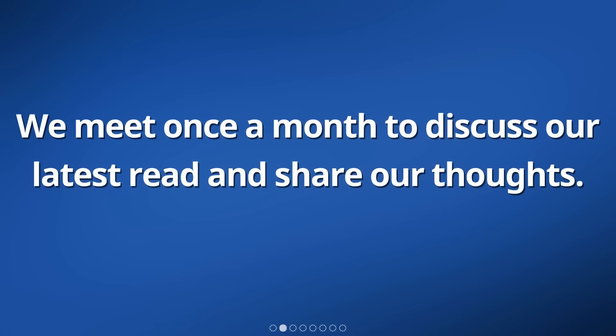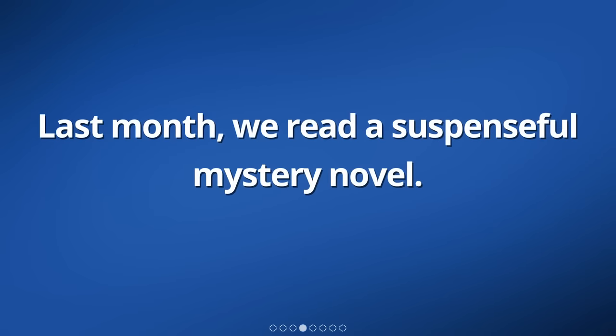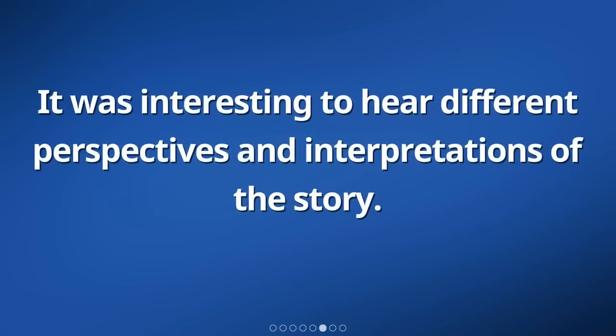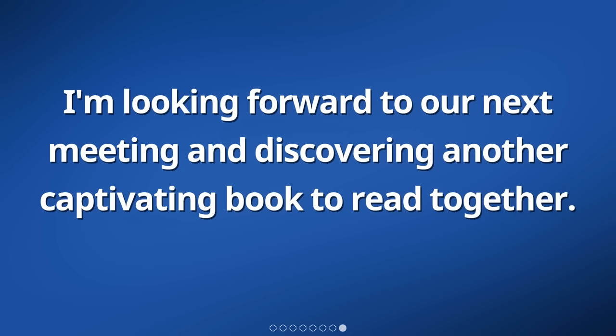I joined a book club recently. We meet once a month to discuss our latest read and share our thoughts. It's a great way to connect with other book lovers and expand my reading horizons. Last month, we read a suspenseful mystery novel. We had a lively discussion about the plot twists and character development. It was interesting to hear different perspectives and interpretations of the story. We also shared recommendations for future book choices. I'm looking forward to our next meeting and discovering another captivating book to read together.